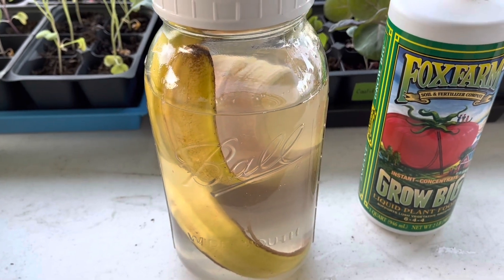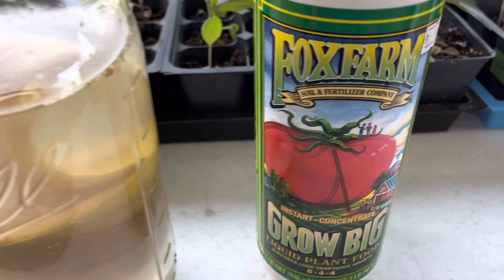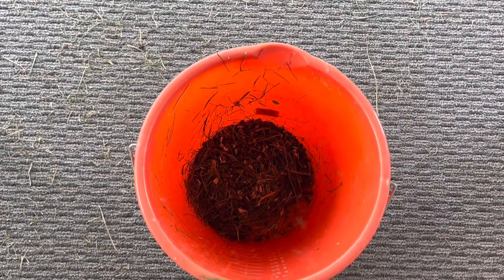One is banana peel tea. The other one is Fox Farm Grow Big plant food. And the last one is rabbit poop.